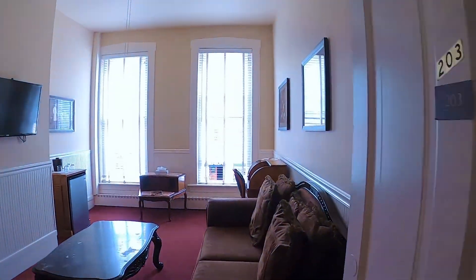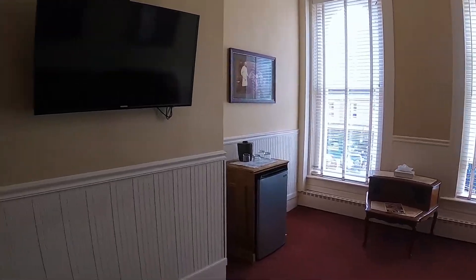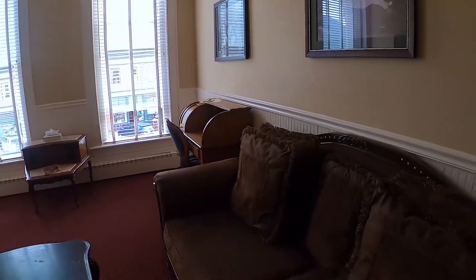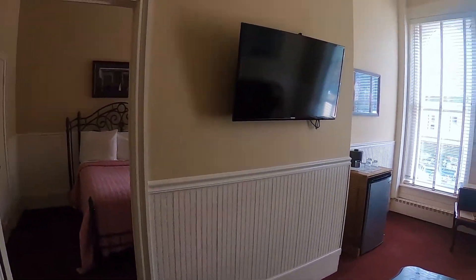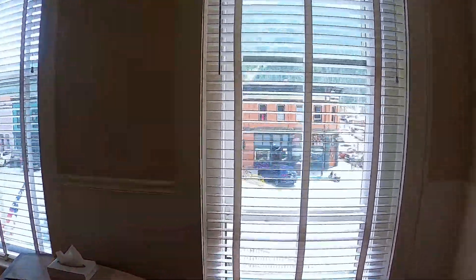Okay, great. So I'm staying in this Grand Imperial. Is that right? Grand Imperial. Okay. And I wanted to film a room that was not destroyed by me and my daughters, because this is a great hotel to stay in, in downtown Silverton.